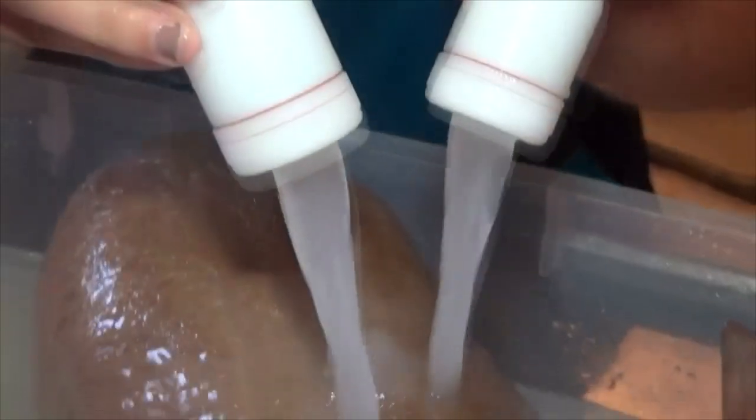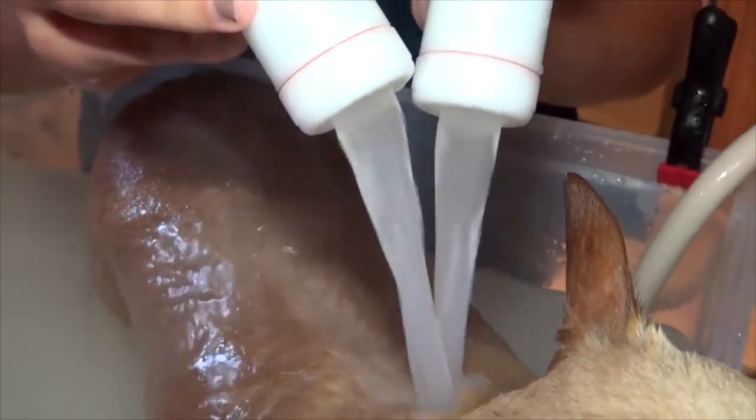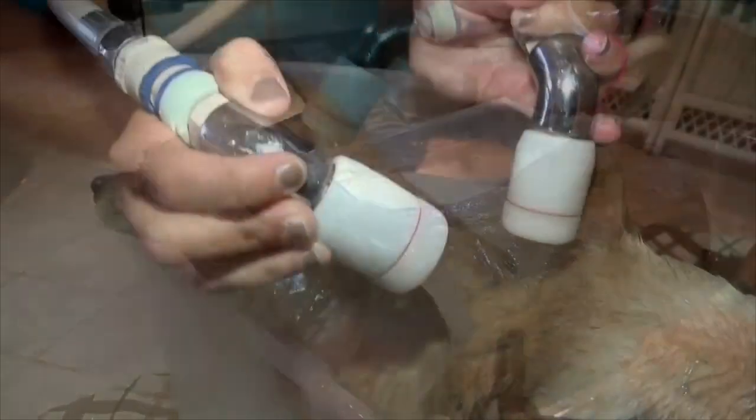Microbubble therapy is not your typical bath. It's a bath that not only deep cleans the hair of your pet, but more importantly, it deep cleans the skin using nothing but microbubbles.